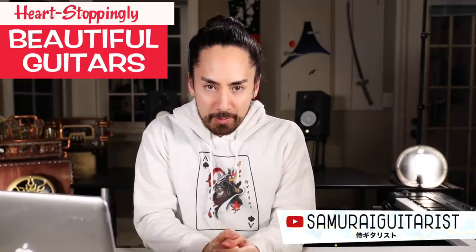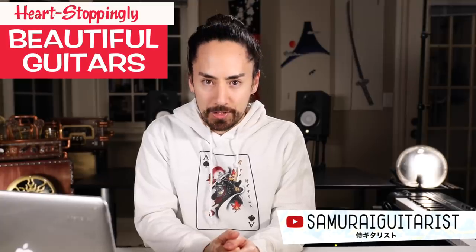Hello everyone, welcome back. Today I'm going to scour the internet in search of the most heart-stoppingly beautiful guitars. I realize that I've done videos on guitars I hate and truly horrific guitars. It's time to cut out the negativity and inject some positivity into this rotting compost pile of a year that is 2020.